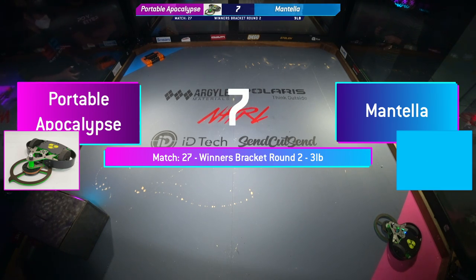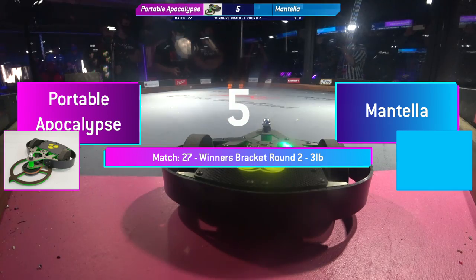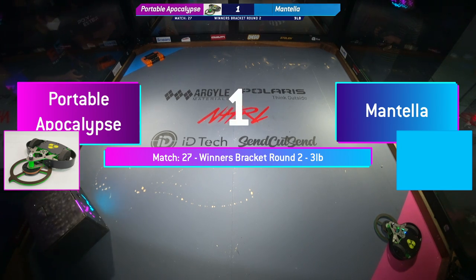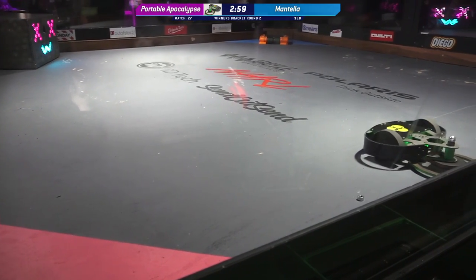Portable Apocalypse versus Mantella. These are two incredibly tough robots. I just love the name Portable Apocalypse. Robots fight.